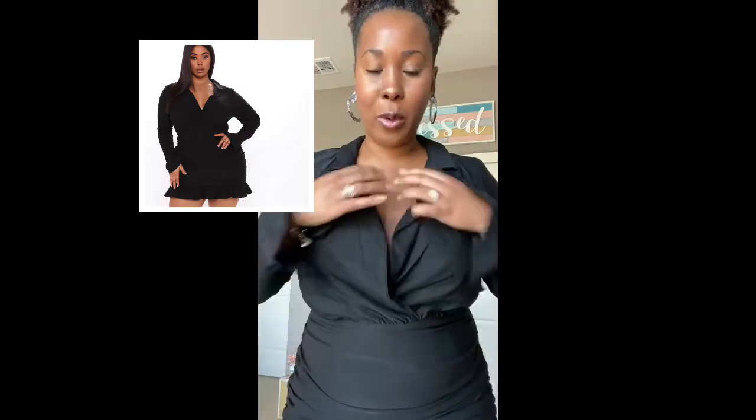This one right here is called the Doing Big Things Rushed Mini Dress. It's a little bit big right here — I don't really have much when it comes to this area — but I definitely have curves, so I had to buy the bigger size to make way for all the curves, but hey, it is what it is.